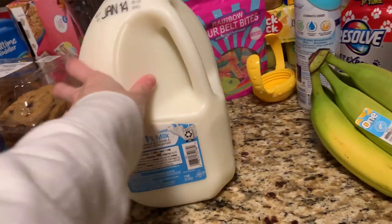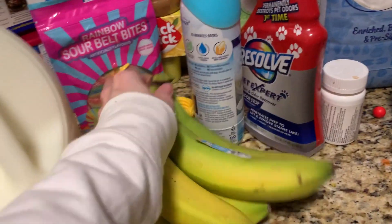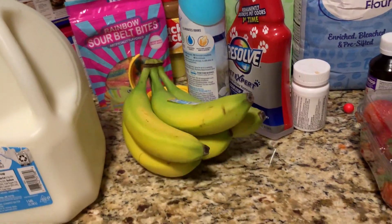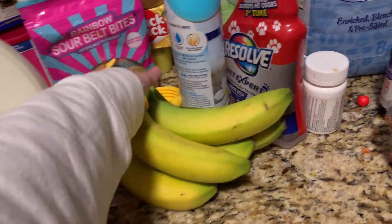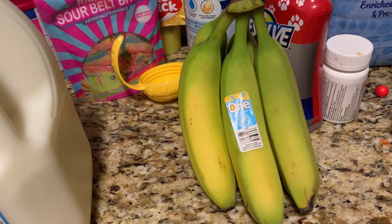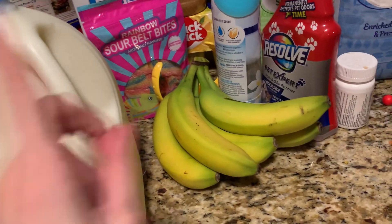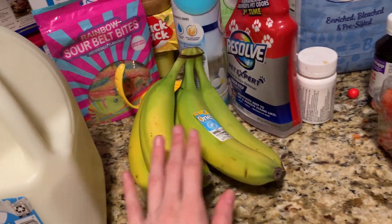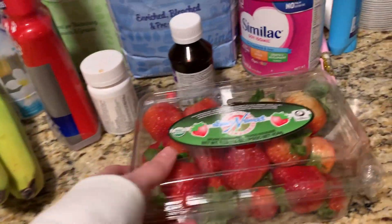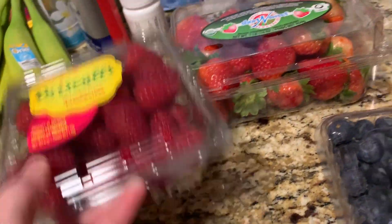I picked up a thing of one percent milk — me and Cooper drink either whole or one percent. Some bananas too, because the kids always want fruit with breakfast in the morning. We still have some but these are really green, so they won't go bad too quickly. I also got some strawberries, raspberries, and blueberries as fruit options.